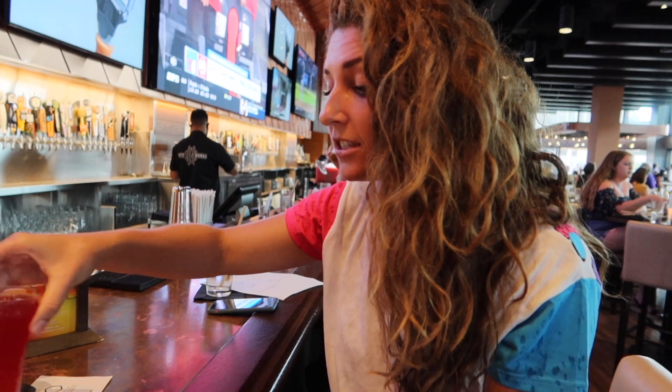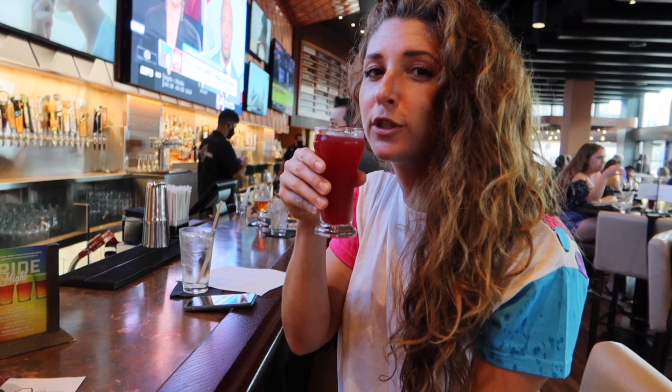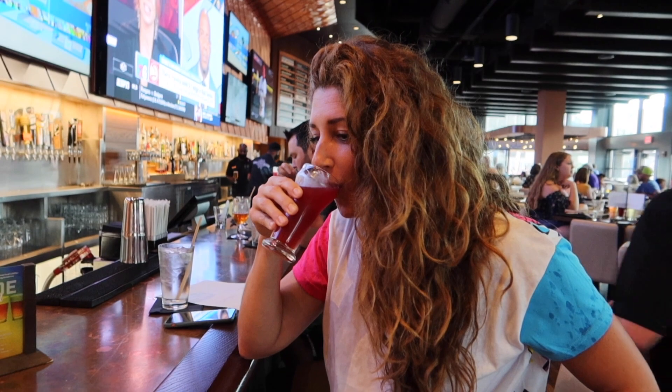I am starting with the Rainbow Colored Glasses from Ologie Brewing Co. in Tallahassee, Florida. This one's tart — it's almost like champagne, almost like a mimosa. It's really good. Very, very fruity, very sweet and tart at the same time.